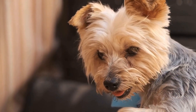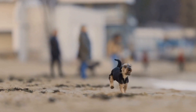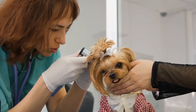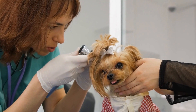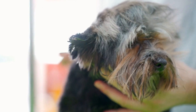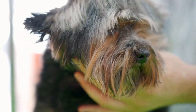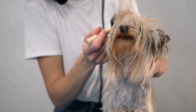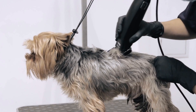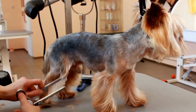Yorkie massage techniques: relaxing your pup. As dog owners, we always strive to provide the best care for our furry friends. We want them to be happy, healthy, and stress-free. Just like humans, dogs can also benefit from the relaxing effects of massage therapy. In this video, we will explore massage techniques specifically tailored for Yorkies, a small and adorable breed known for their energetic nature. By learning these techniques, you can help your Yorkie relax, release tension, and enjoy a more peaceful life.